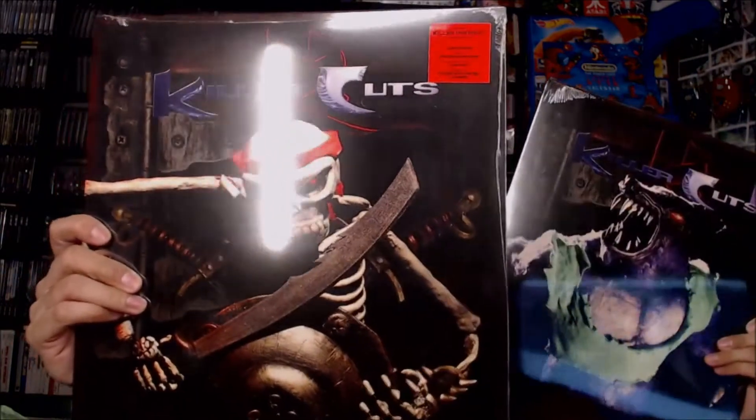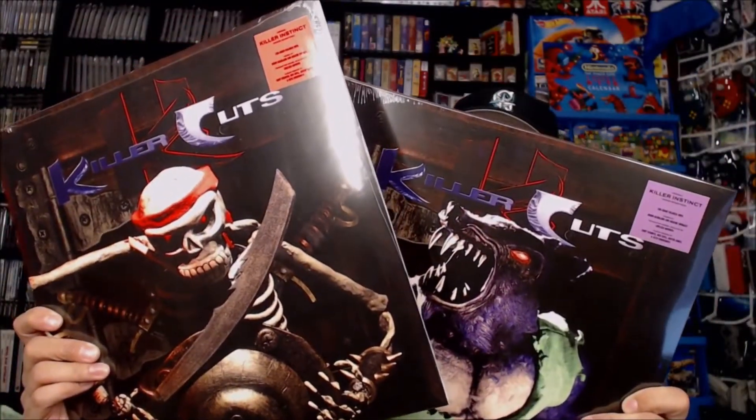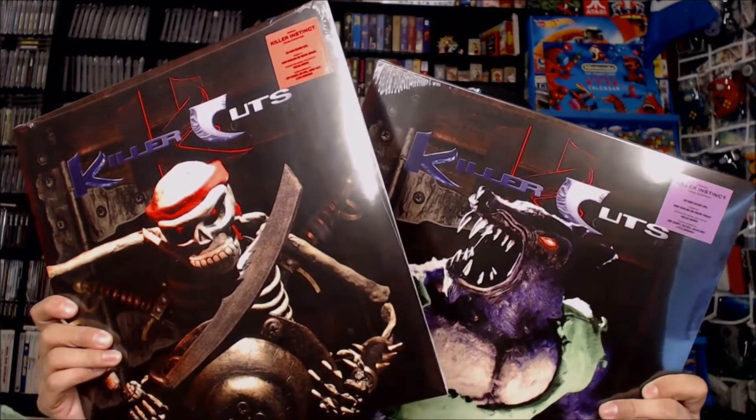During the week of EVO, the fighting game tournament, IM8Bit released a couple special editions of a specific video game soundtrack on vinyl and it was Killer Cuts. So I got two copies here, both with two different types of artwork. These were on sale during EVO week and they finally shipped out to me.